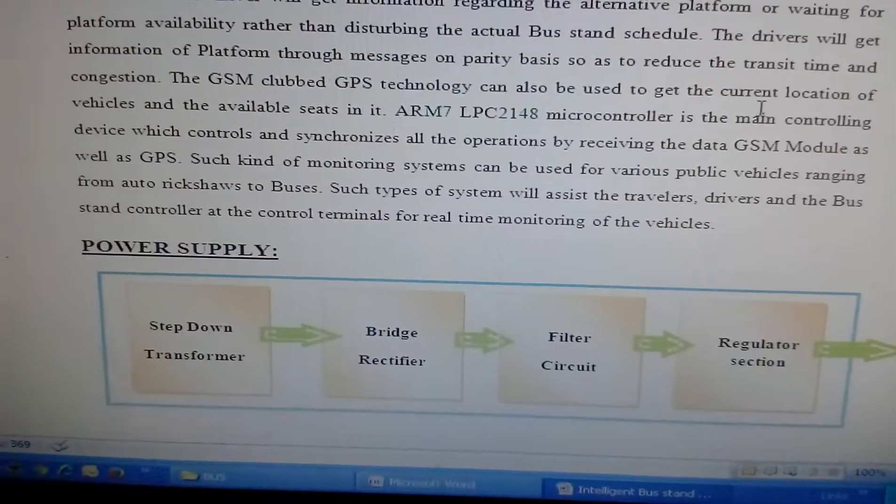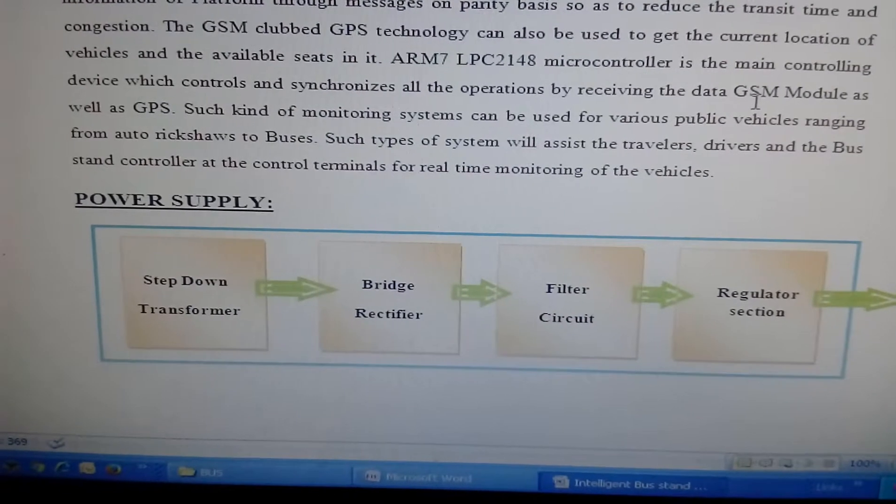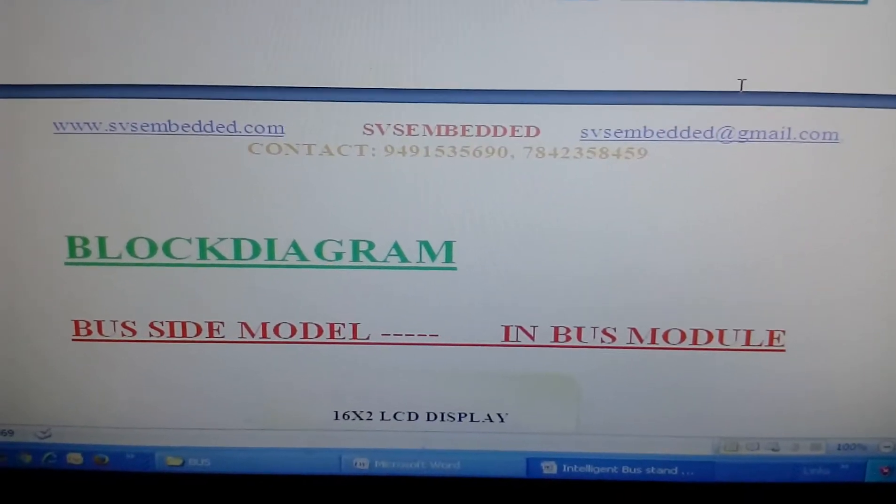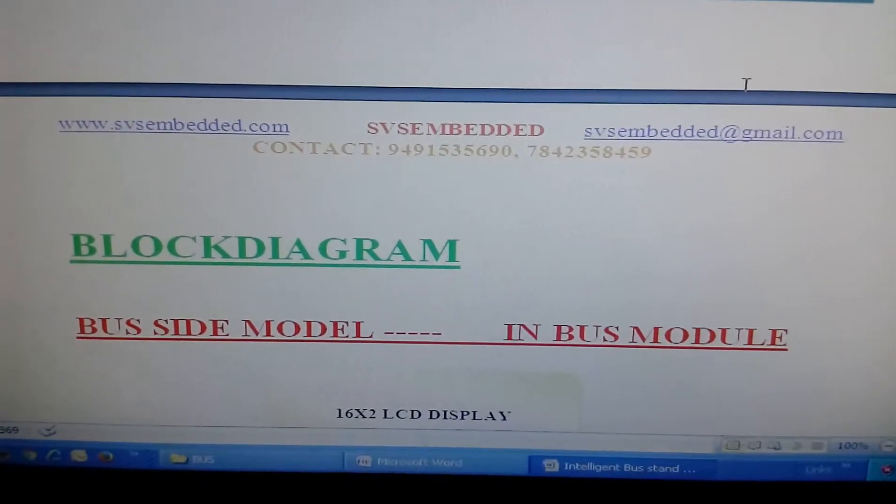In this project I am using a step-down power source, a bridge rectifier, a filter capacitor, one regulator, and this is the bus-side module, or in-bus module.